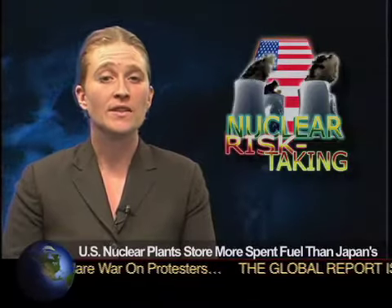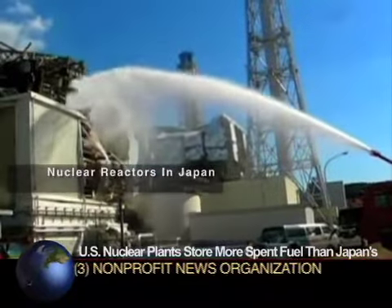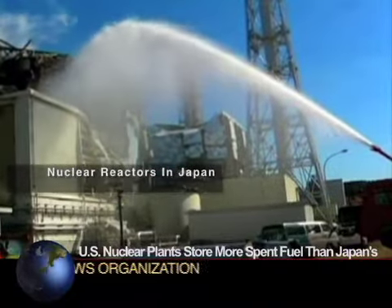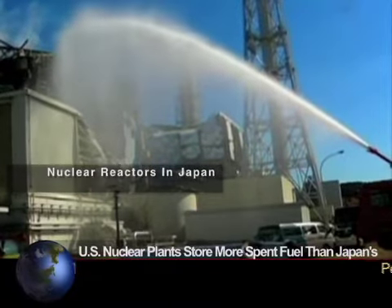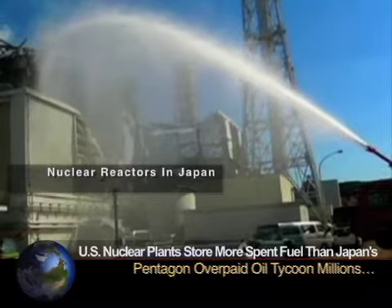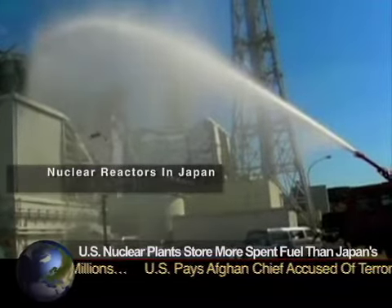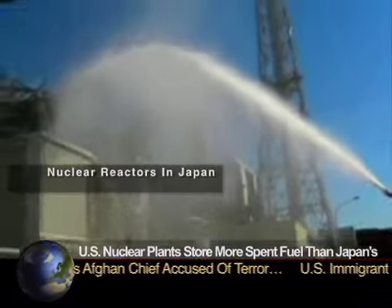McClatchy Newspapers reports that United States nuclear plants use the same sort of pools to cool spent nuclear fuel rods as the ones now in danger of spewing radiation at Japan's Fukushima Daiichi plant, only the U.S. pools hold much more nuclear material. That's raising the question of whether more spent fuel should be taken out of the pools at U.S. power plants to reduce risks.